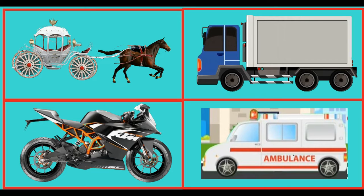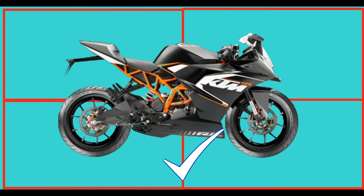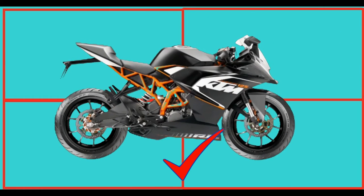Which of these is a motorcycle? Congratulations, you knew it! This is a motorcycle.